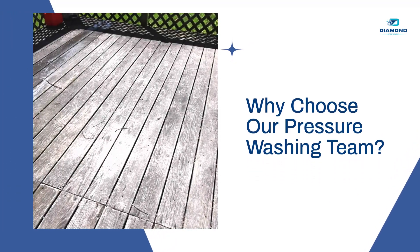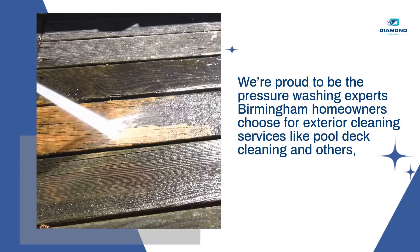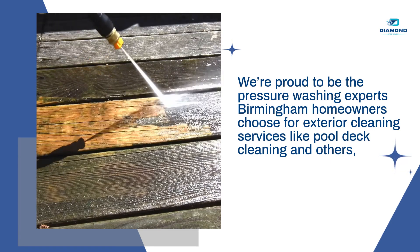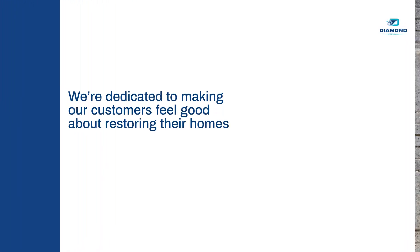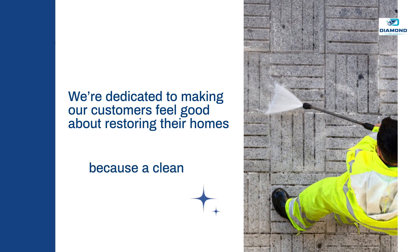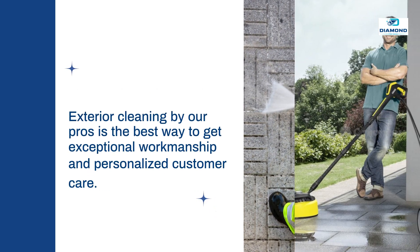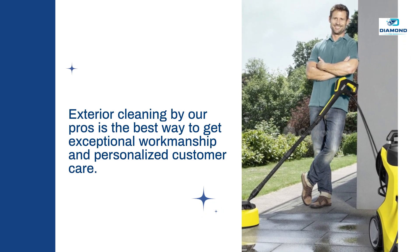Why choose our pressure washing team? We're proud to be the pressure washing experts Birmingham homeowners choose for exterior cleaning services like pool deck cleaning and others, such as house washing. We're dedicated to making our customers feel good about restoring their homes because a clean home is a happy one. Exterior cleaning by our pros is the best way to get exceptional workmanship and personalized customer care.